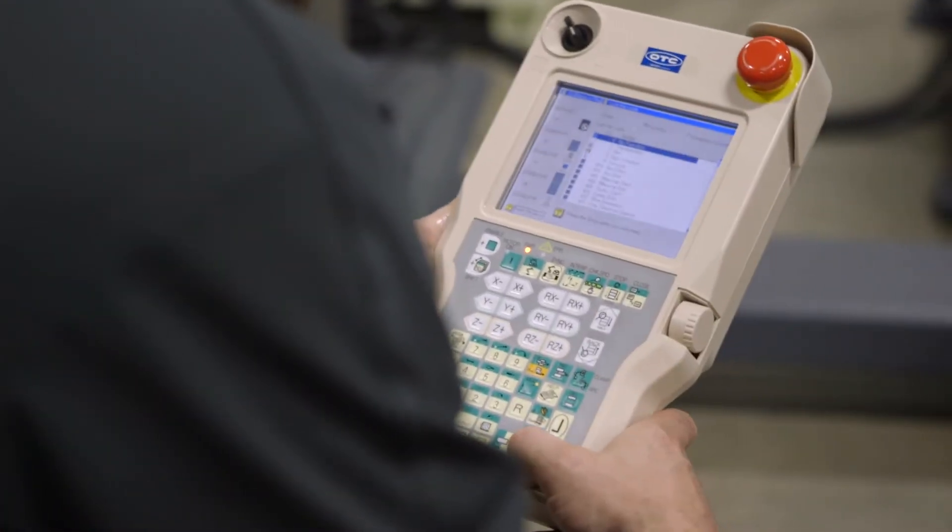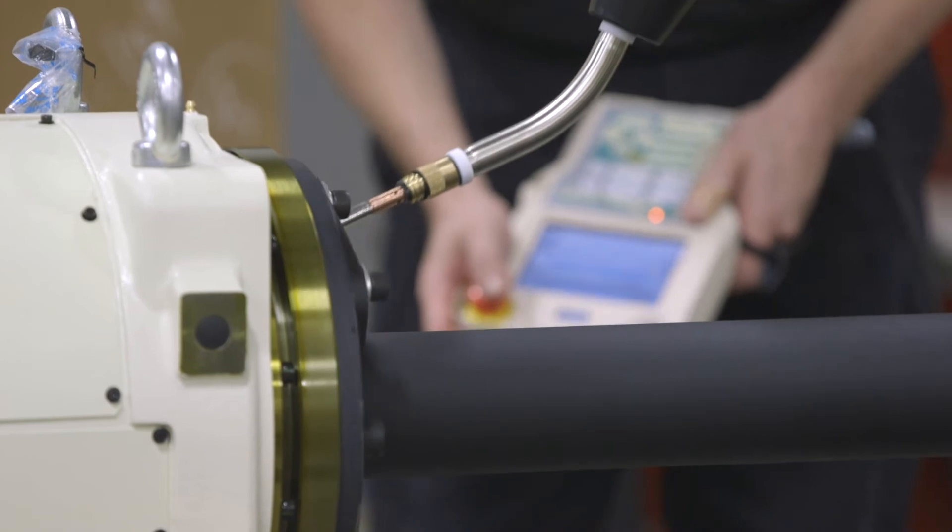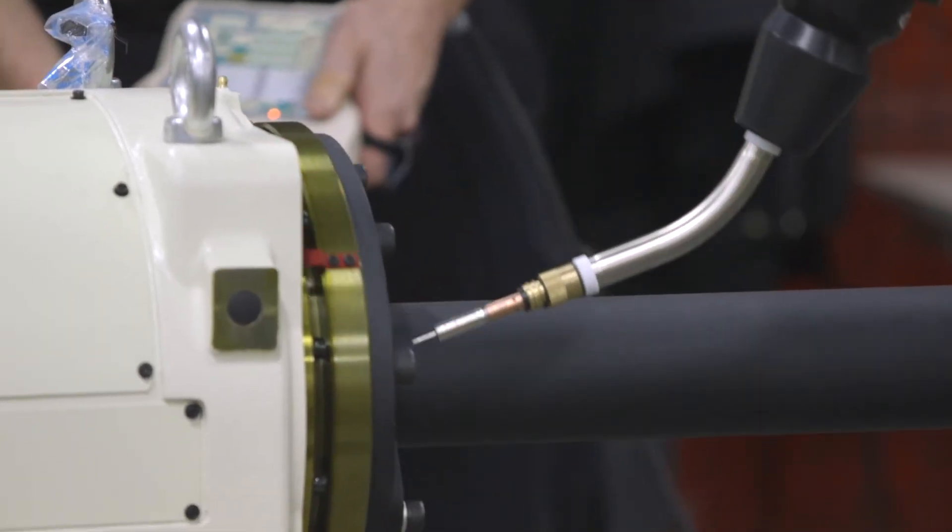Paired with the FD-11 robot controller and easy-to-use teach pendant, our robots give you the control and precise welding capabilities to handle the most demanding welding challenges.